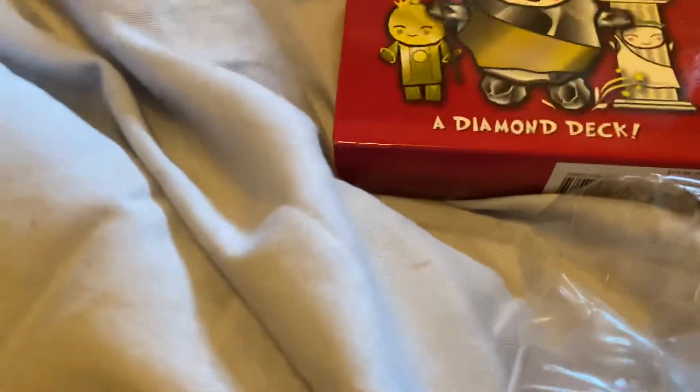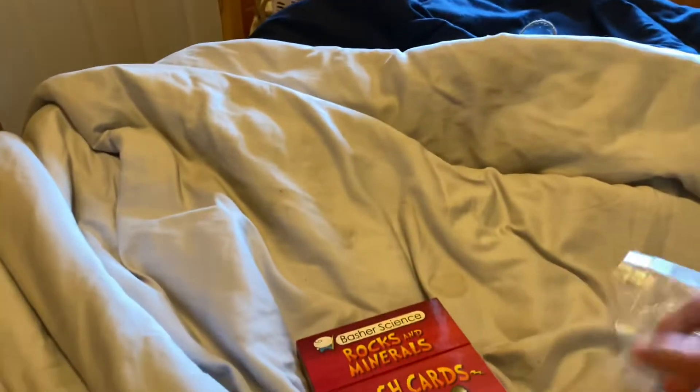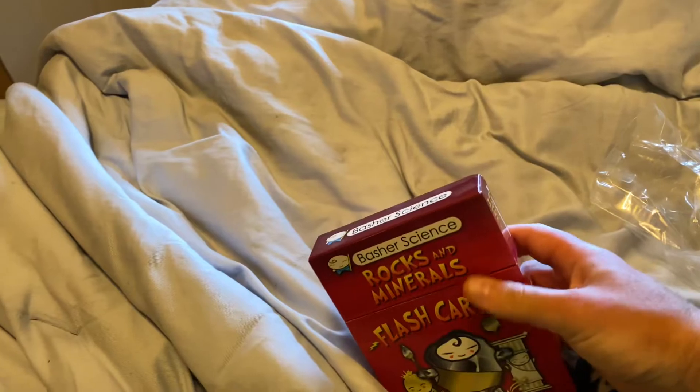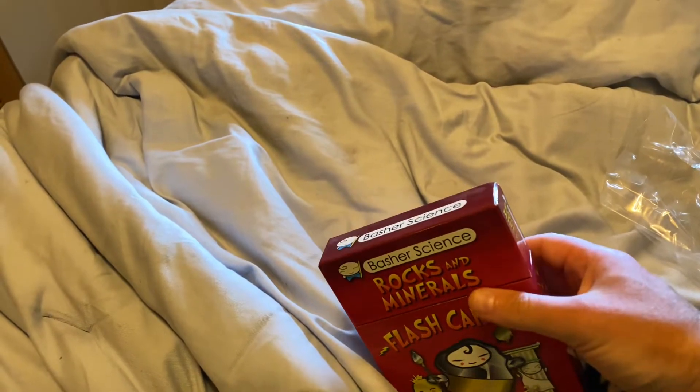I like this. It was at the dollar store for four dollars. If you want to get it, it's at the dollar store for four bucks. The original price was $14.99 Canadian. I got it for four bucks, so I saved a lot on this. Not bad.